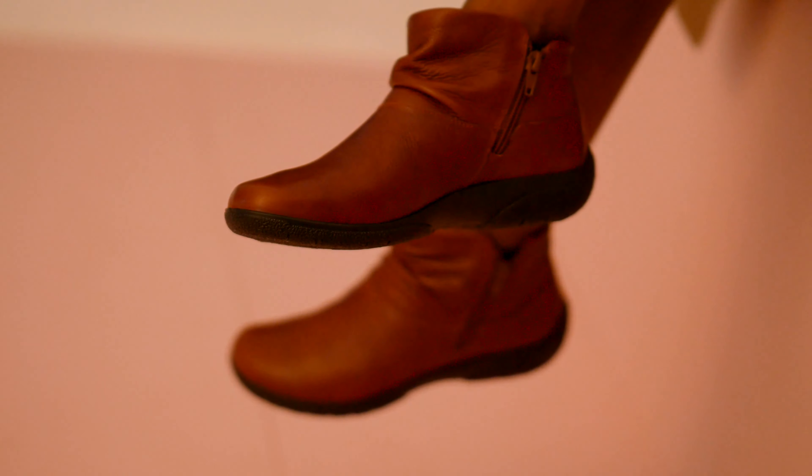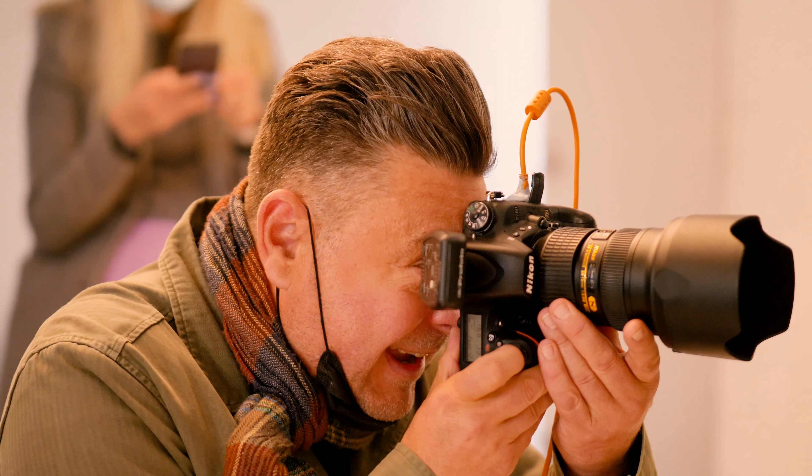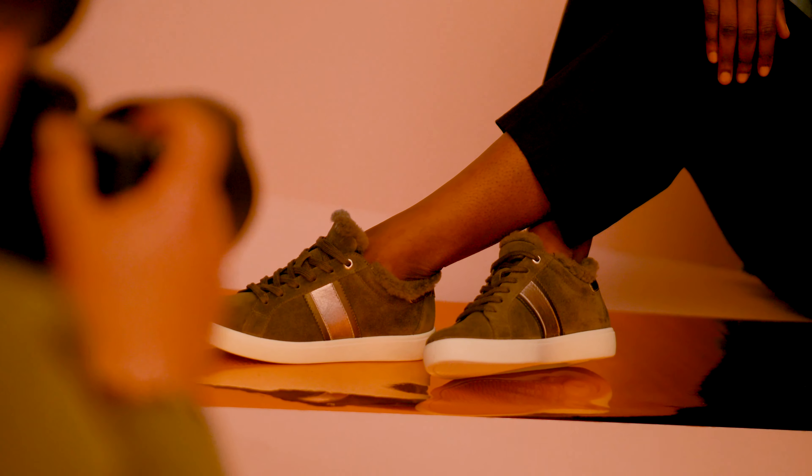We have really beautiful neutrals and a rich mahogany to update the classic tan. We also have a lovely collaboration with Harris Tweed, which is amazing, and a lovely grey tonal leopard print that works really well on some of the styles.